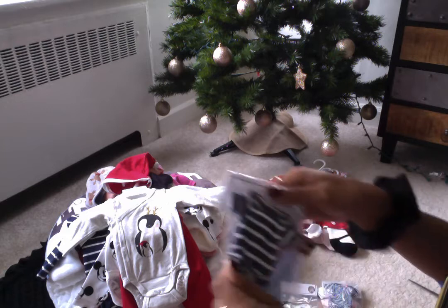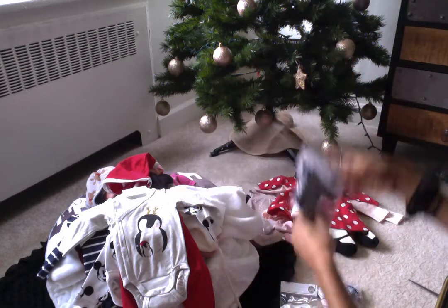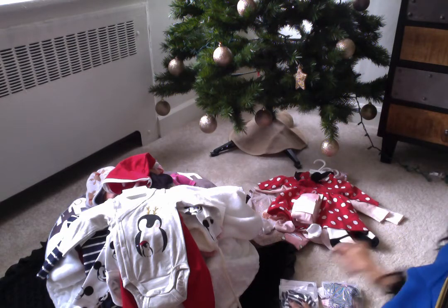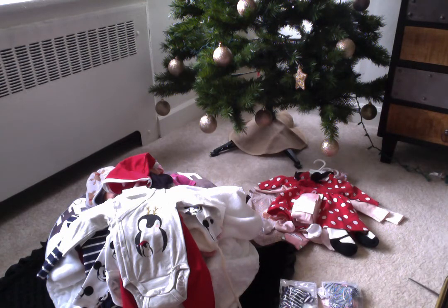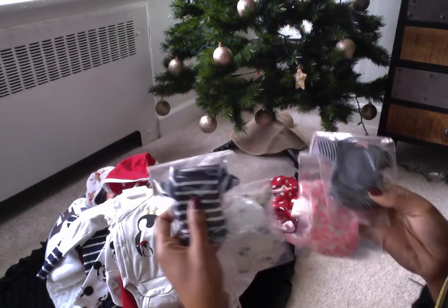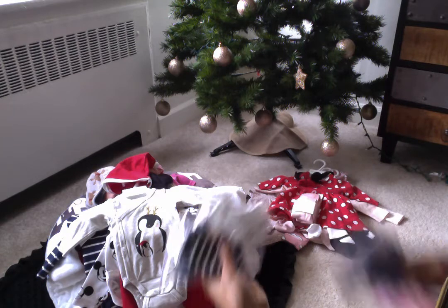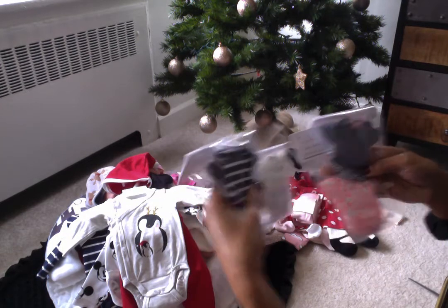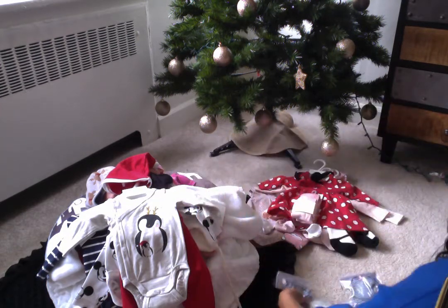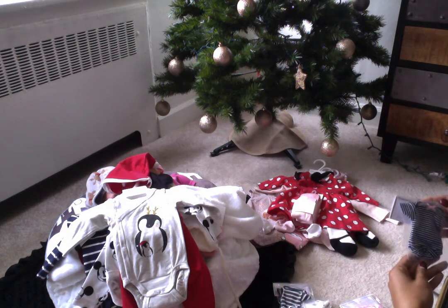I also got this for my little boy as well, with the hat and booties. So those are the four outfits I got for my micro-preemie silicone babies that are five to six inches. These are going to be their first outfits. They do look kind of big, though — I don't know if it's going to fit them, but we'll try it out. I'll do a video on that.